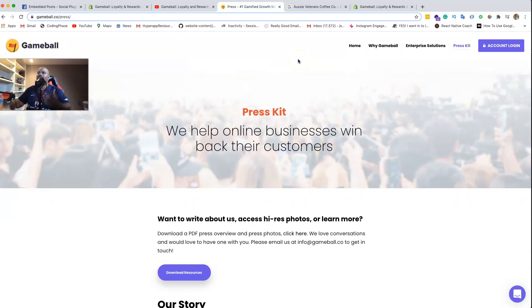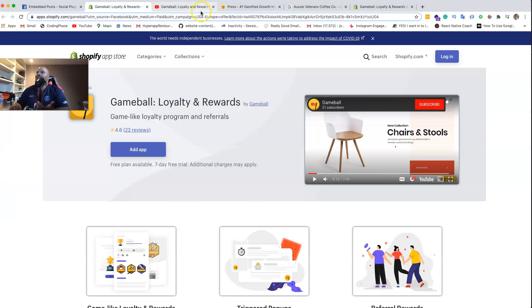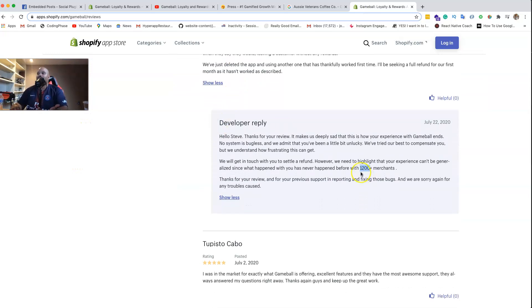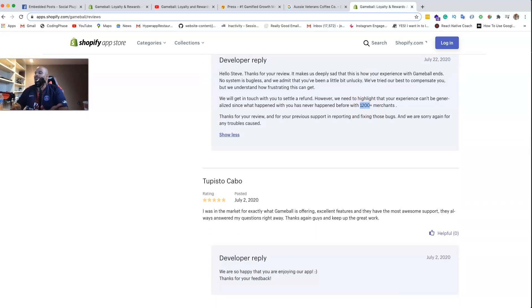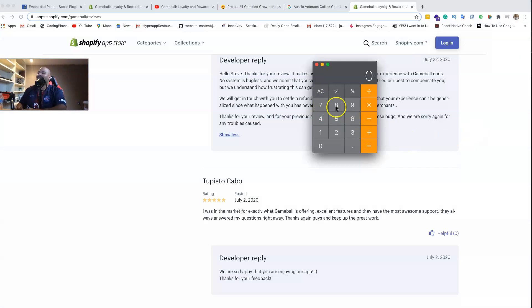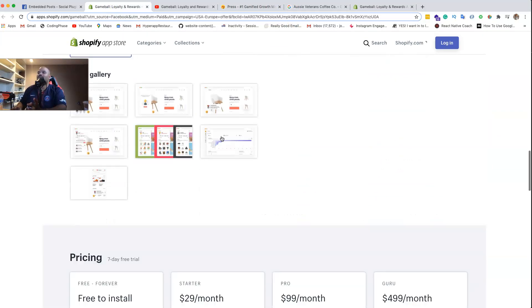I'm super happy they're out there making money. This is how you do research - this is how you find applications and companies you can look up to and say 'I like what they're doing, let me see if I can learn from them.' Even from a negative review you can learn a lot. They've got 1,200 merchants, so let's bring out the calculator.